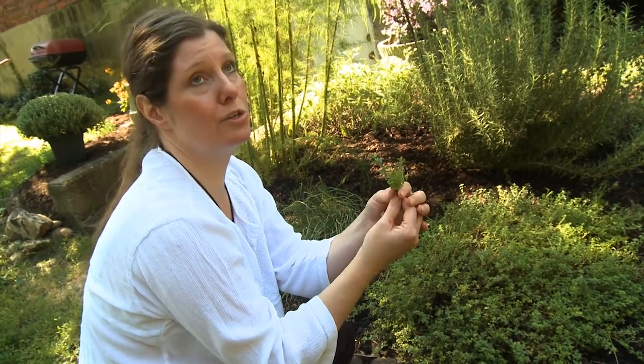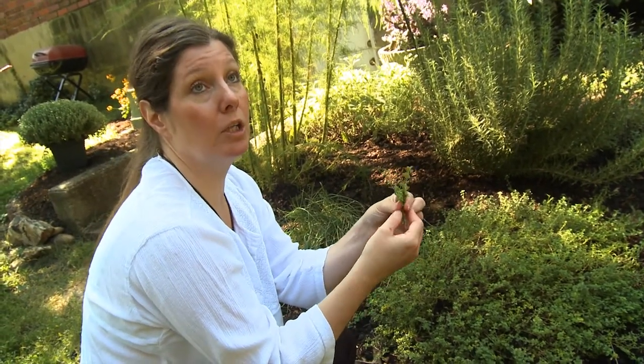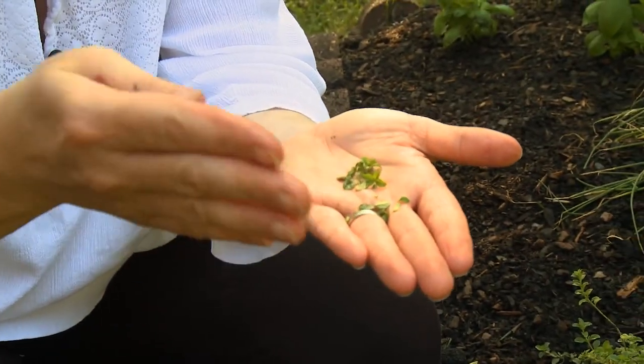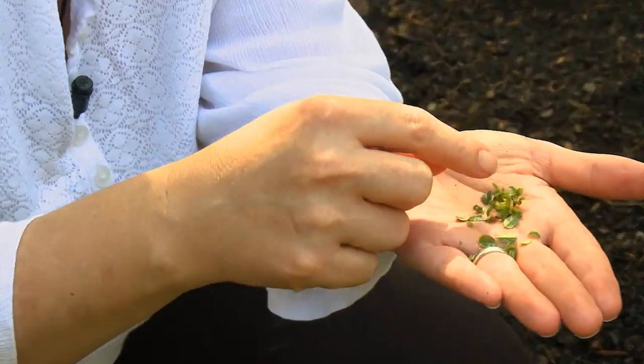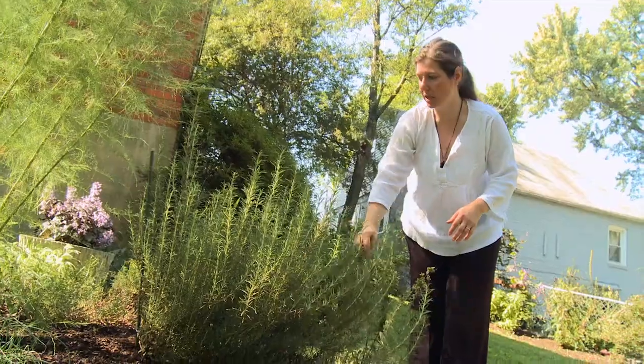Pretty much every soup that we make at Willow, or that I make here, I put these bunches of thyme. You can mix herbs too — you can build layers of flavors with the same herb by just adding them in at different times, blooming them in different fats.